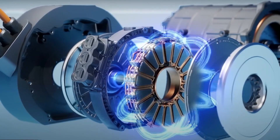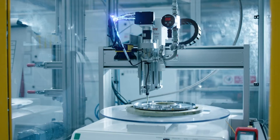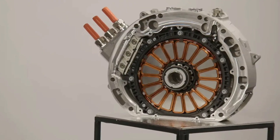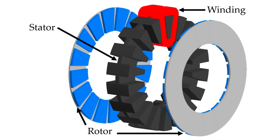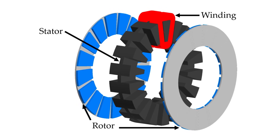On the other hand, in an Axial Flux Motor, the magnetic flux moves along the length of the shaft, parallel to the rotation axis. The important parts are placed on the faces, and the copper windings are arranged in a disc-like shape. It has two or more rotors made of permanent magnets facing each other, with a stator in between that carries the coils.